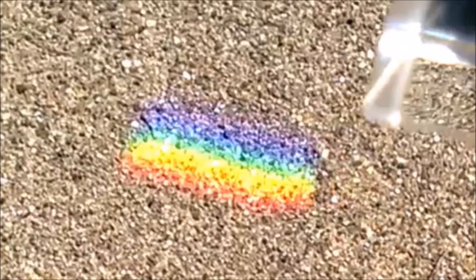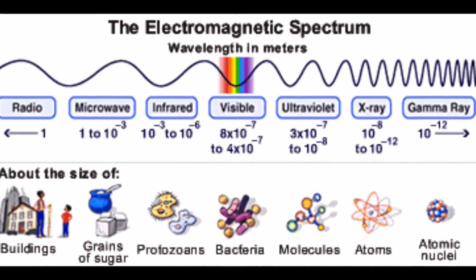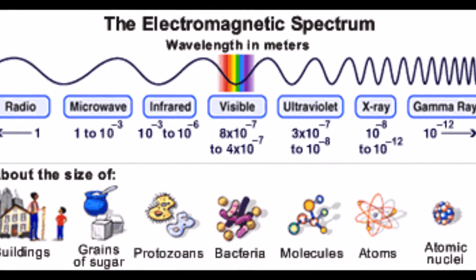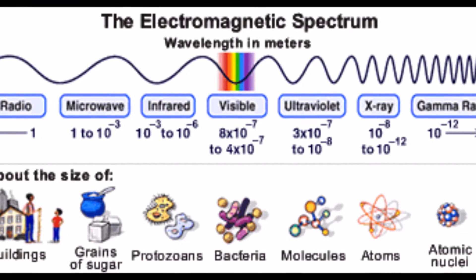Let's take another look at the EMR spectrum. As you look at the spectrum model, visible light is only a very small portion of the spectrum. So when you think about light, remember, it's a form of energy that's defined by its wavelength.